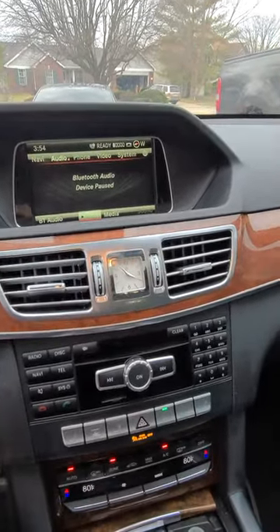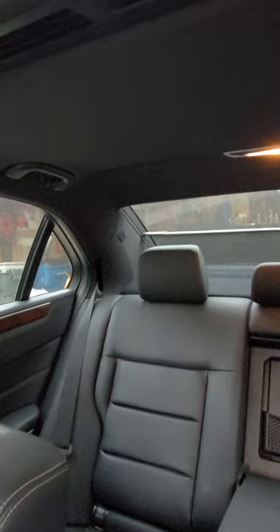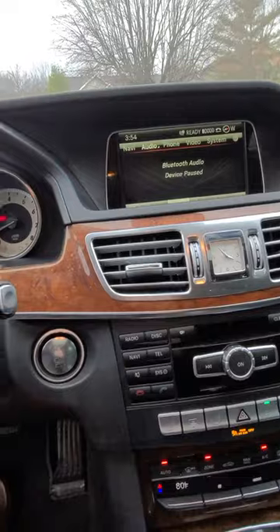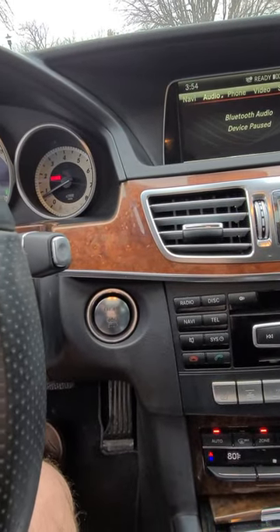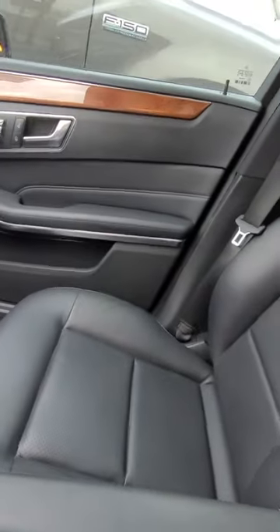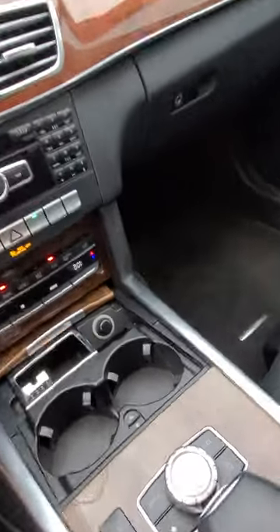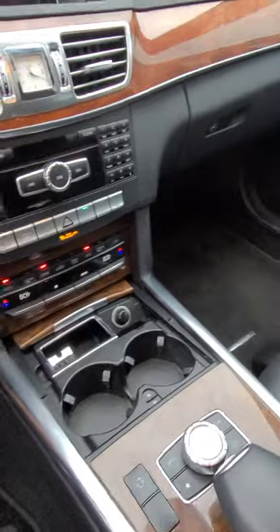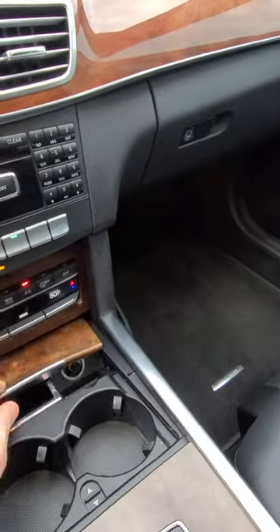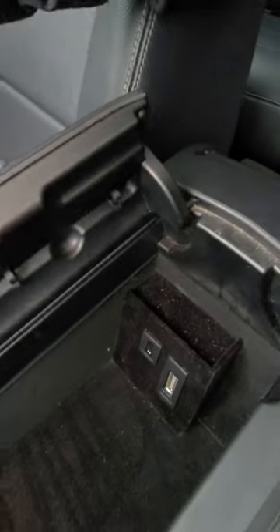It's got a navigation system, Bluetooth, CD player, heated seats, and those little buttons for back there. It's got this little thing that pulls up — got the sunroof and everything, sound system sounds pretty great. It's a push-button start, and that's pretty much it. Seats over here are fine, didn't have any issues anywhere else in the car. That slides up — it's got your center console. I think that's an Apple hookup, not sure.